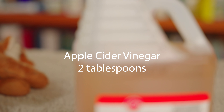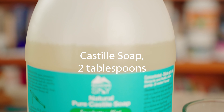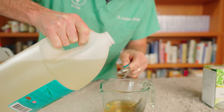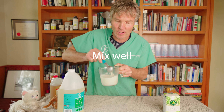Today's antiseptic wipe starts with nettle tea — we've got one cup. Next, we have apple cider vinegar, two tablespoons. Third, we have all natural castile soap — we're putting two tablespoons in of the concentrated castile soap. We're going to mix our castile soap, apple cider vinegar, and nettle tea mixture well.